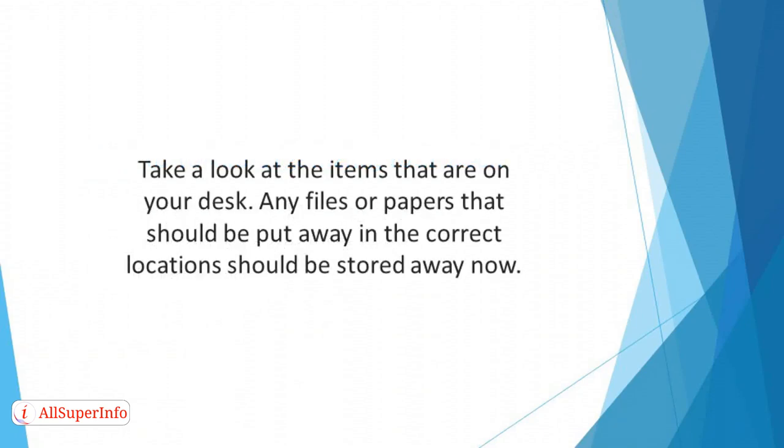Take a look at the items that are on your desk. Do they all belong there? Any files or papers that should be put away in the correct locations should be stored away now.